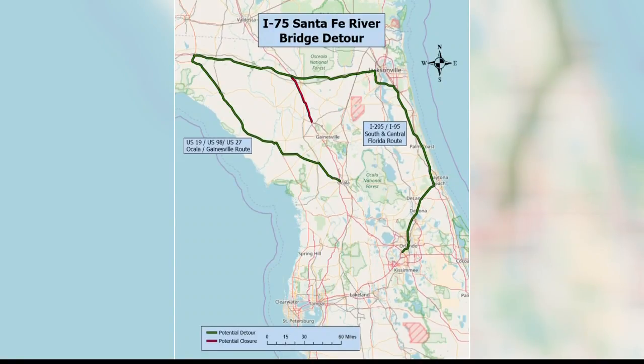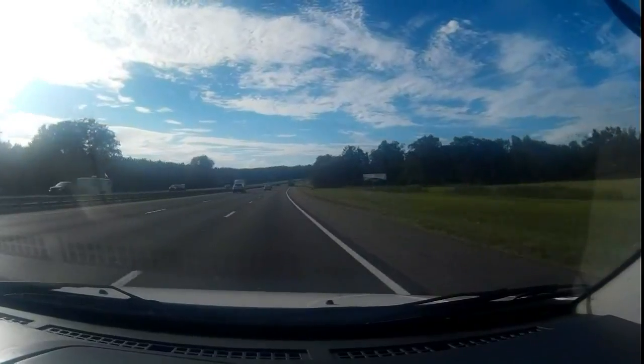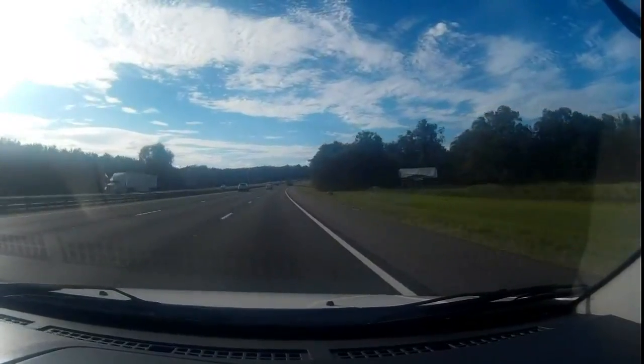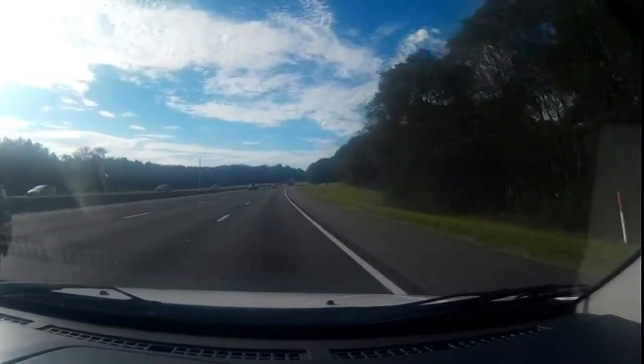There was a portion of I-75 right before the bridge where you can see that water almost level with portions of I-75. In case the water does continue to rise, I-75 would be shut down for safety purposes. We do not know — it could possibly be completely underwater at any given moment. If the water levels continue to rise, there will be a major detour on I-75.